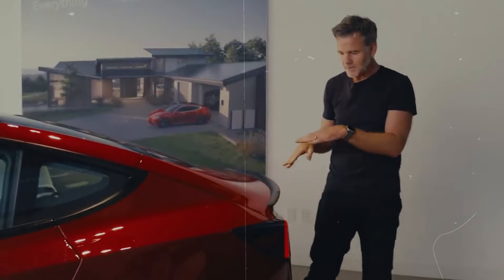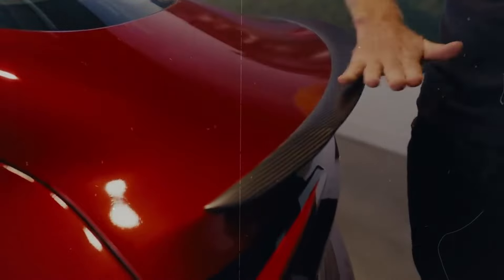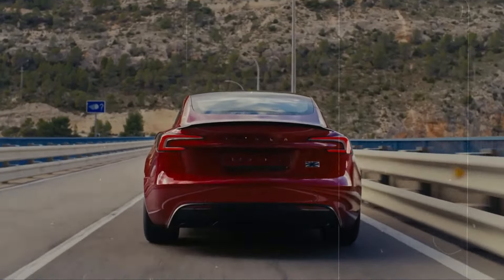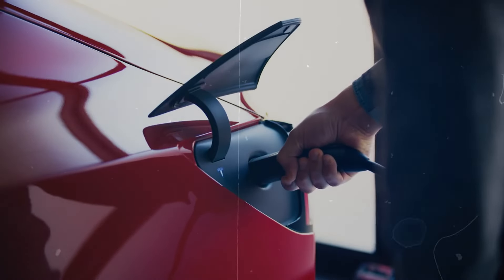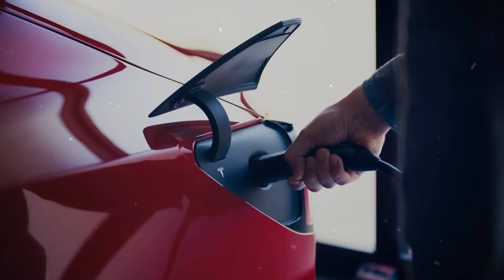These updates demonstrate Tesla's attentiveness to its customers and its commitment to enhancing the Tesla driving experience. The introduction of the powered front trunk is a prime example of this responsiveness — many owners expressed difficulties in manually closing the trunk, prompting Tesla to provide a practical and convenient solution. This not only simplifies the driving experience but also helps prevent unnecessary damage to the vehicle, ensuring a smoother ownership experience.